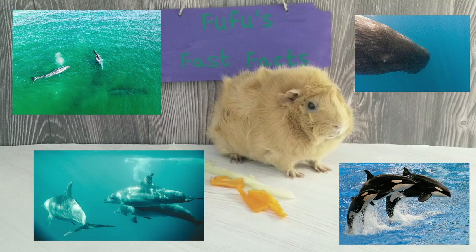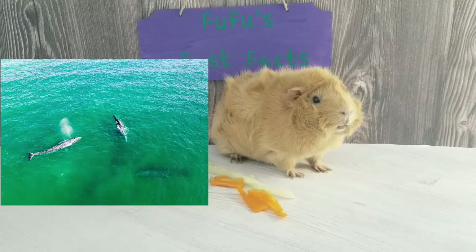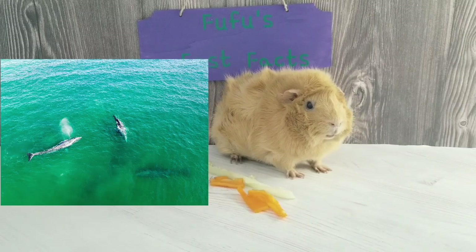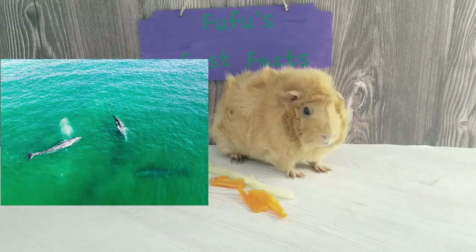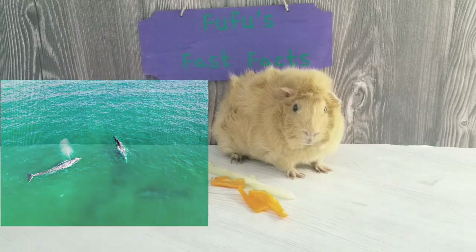Baleen whales grow very big. The largest baleen whale is the blue whale. Baleen whales eat plankton, some of the smallest animals on Earth.